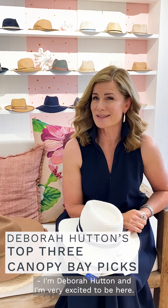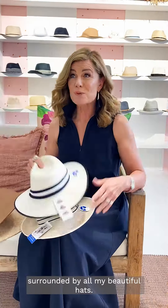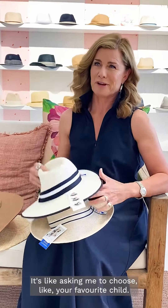I'm Debra Hutton and I'm very excited to be here. I'm at Blue Bungalow today in this gorgeous store surrounded by all my beautiful hats. I have been asked to talk about my three top favorites — and that's really difficult because they're all my favorites. It's like asking me to choose your favorite children.